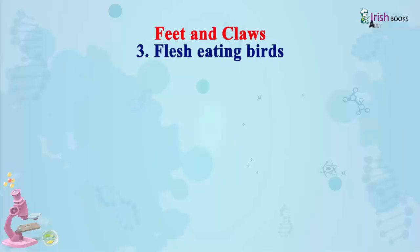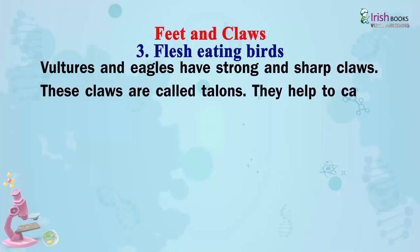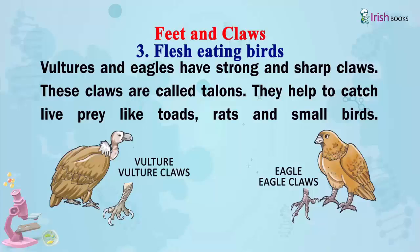Flesh-eating birds: Vultures and eagles have strong and sharp claws. These claws are called talons. They help to catch live prey like toads, rats and small birds.